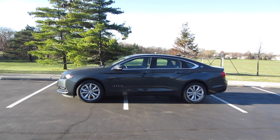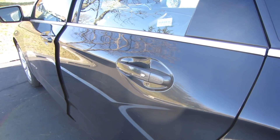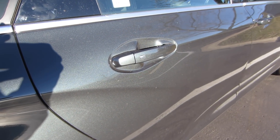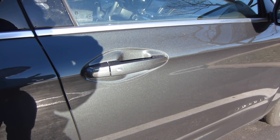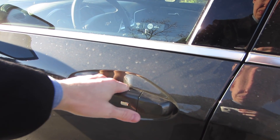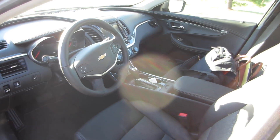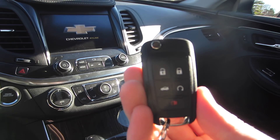Before we jump inside, I want to mention that you get keyless entry buttons on every single door — the first I've seen — so you can walk up to any door, press the little silver button, and it'll unlock the car as long as you have the key fob in your pocket. Inside, the car has a black leather interior which I think is pretty well done.